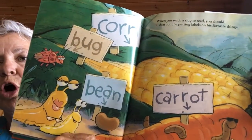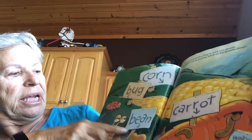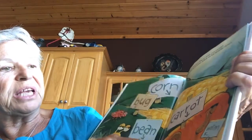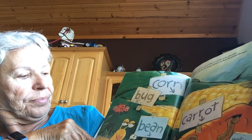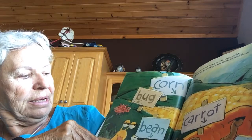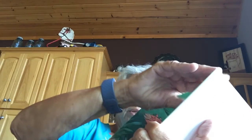When you start a slug to read, you should start out by putting labels on his favorite things. He loves corn. And see, here's the bug. He loves beans. He loves carrots. See the worms? There's the bean. There's the bug. Oh, these guys.